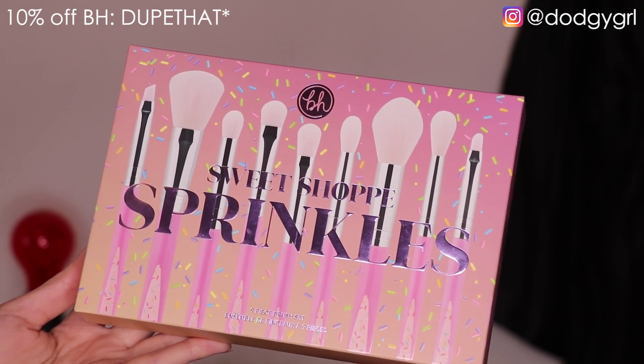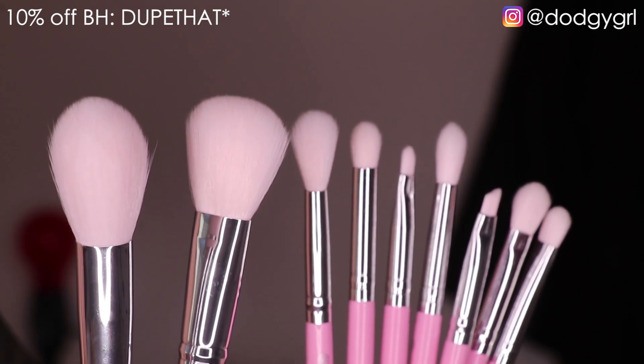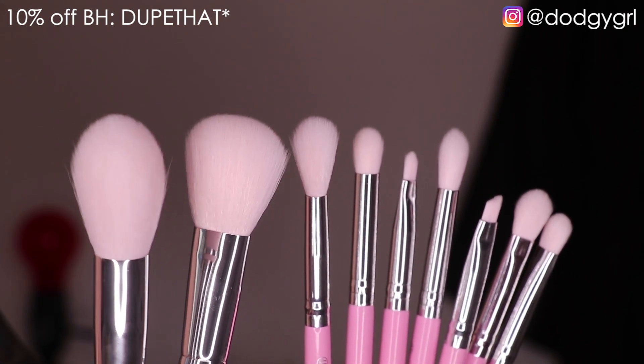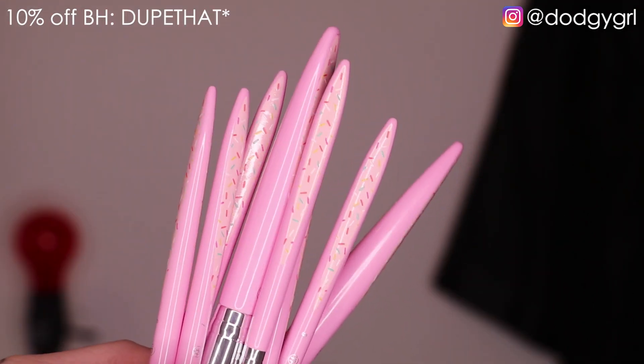These are vegan and synthetic brushes. Their synthetic brushes actually perform pretty well. I don't really have an issue with them blending out nicely, which I think is usually the issue with synthetic brushes — they don't blend as well as natural bristle brushes usually.